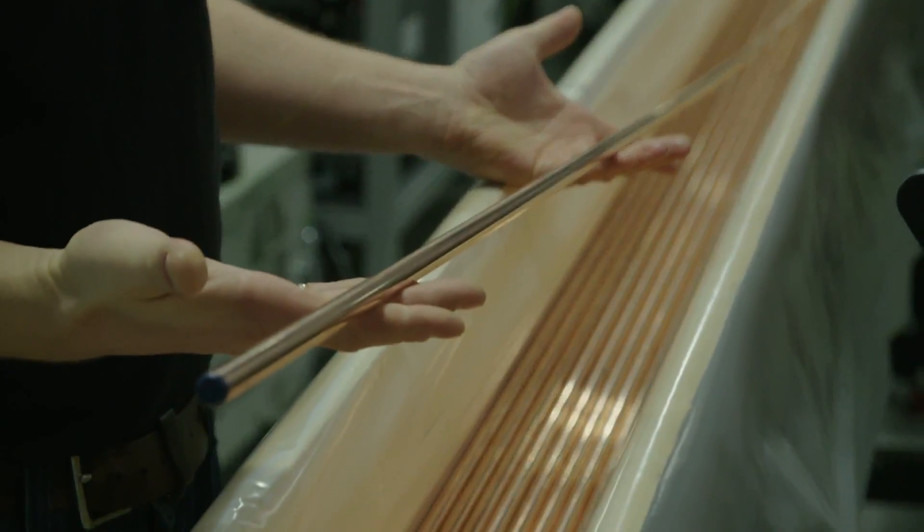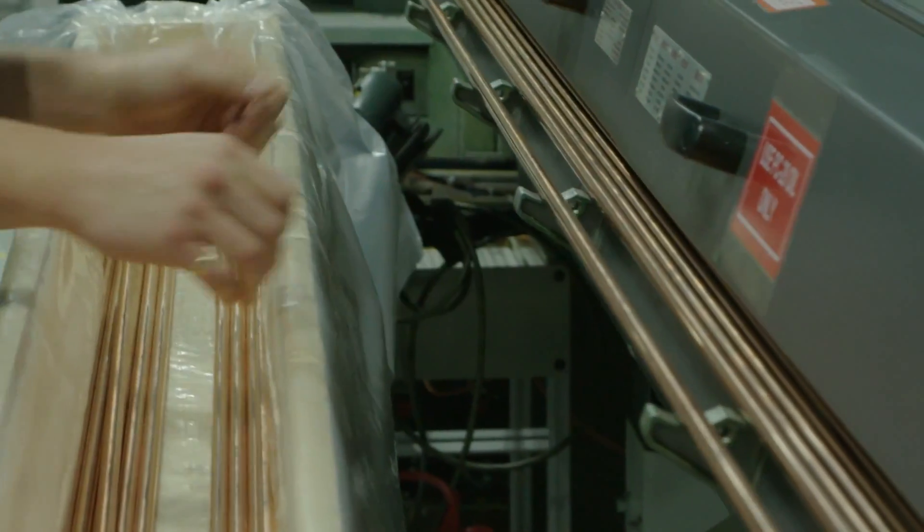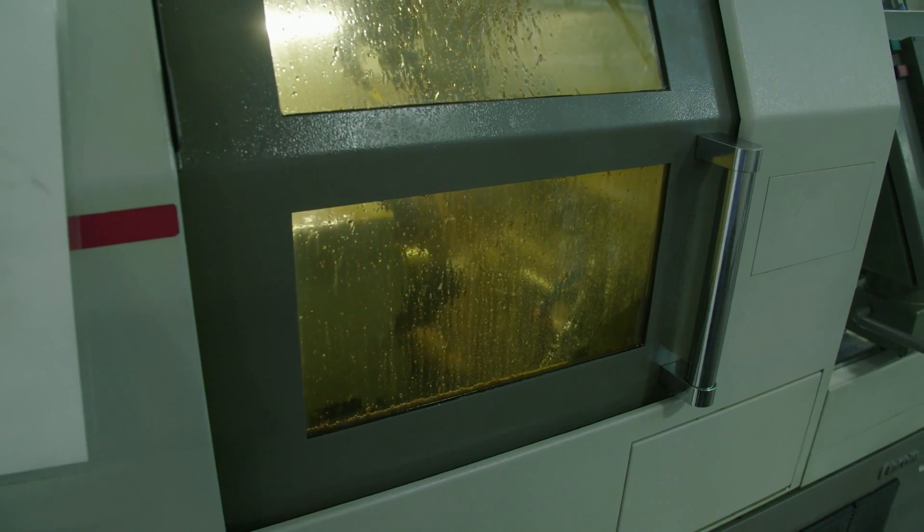12-foot long pieces of bar stock are loaded into the machine, one piece at a time. It goes in as a piece of bar stock and it comes out as a finished product based on how we tell these machines to make these parts.